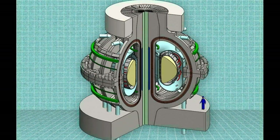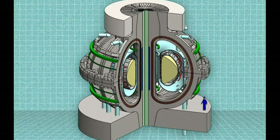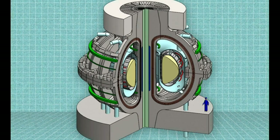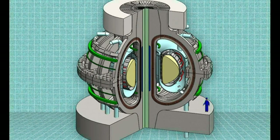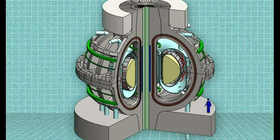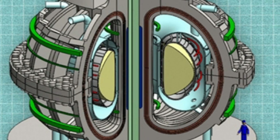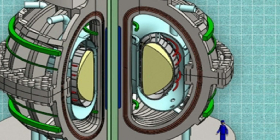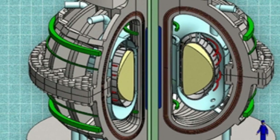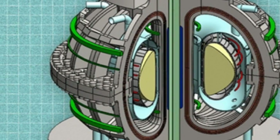The reduction in size in turn makes the whole system less expensive and faster to build, and also allows for some ingenious new features in the power plant design. The new reactor is designed for basic research on fusion and also has potential as a prototype power plant that could produce significant power. The basic reactor concept and its associated elements are based on well-tested and proven principles developed over decades of research at MIT and around the world.